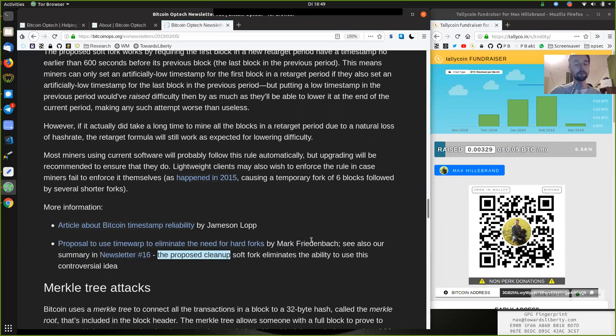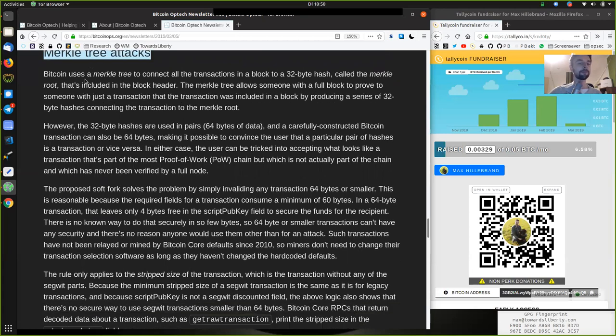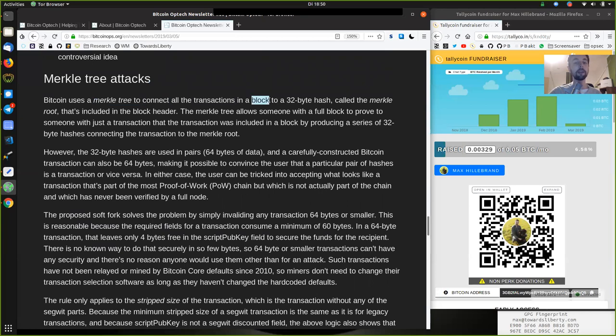The proposed cleanup soft fork eliminates the ability to use this controversial idea. Merkle Tree Attacks: Bitcoin uses a Merkle tree to connect all the transactions in a block to a 32-byte hash called the Merkle root, that's included in the block header.